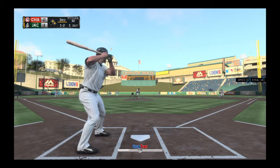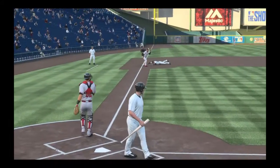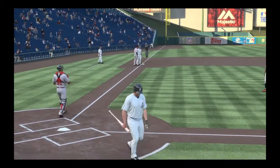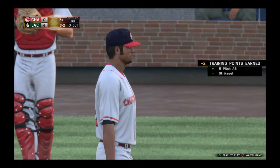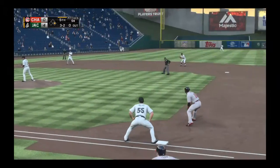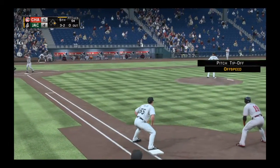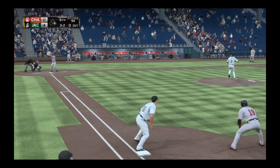Has to be thinking strikeout here — and he chased it in the dirt, advancing on the wild pitch up to third. Rafael Guillen stands in — he's 0-for-1 after grounding out. With the double play in order, they'll obviously be looking to induce another ground ball out of him right here.